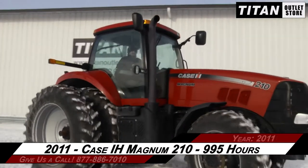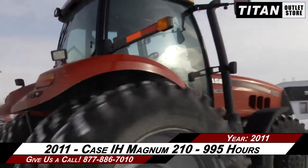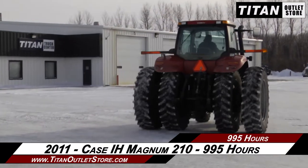If you are interested in this Case IH Magnum 210 and would like to contact our sales team, give them a call at 877-886-7010. If you are interested in viewing more equipment, go online to TitanOutletStore.com.